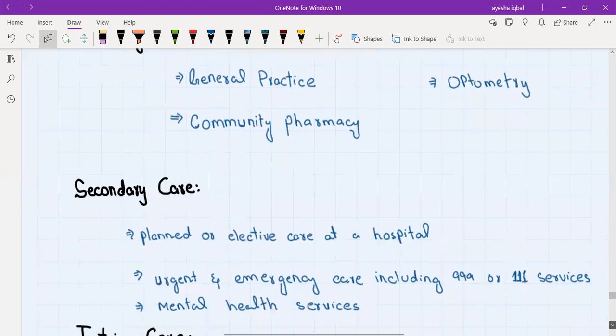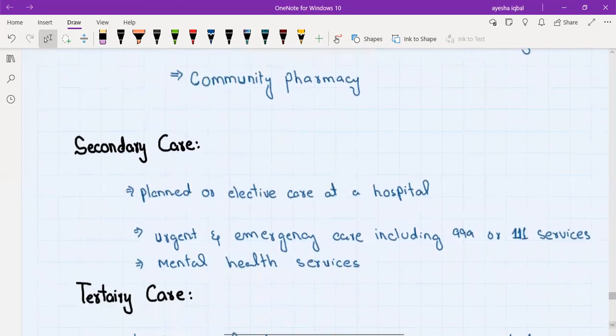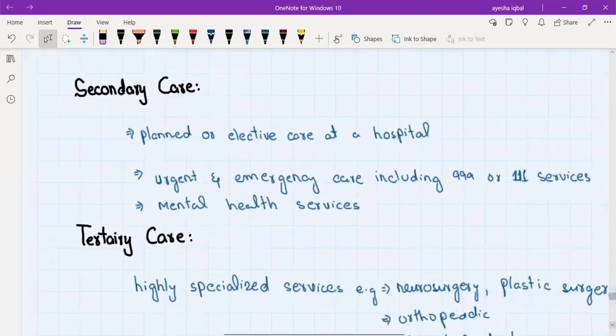Secondary care is basically care at a hospital. It can be emergency or urgent care, including the 999 ambulance services. It can also be planned or elective care at a hospital — for example, if a person has pneumonia and is treated at the hospital, that is called secondary care. Psychiatry and mental health services also come under secondary care.